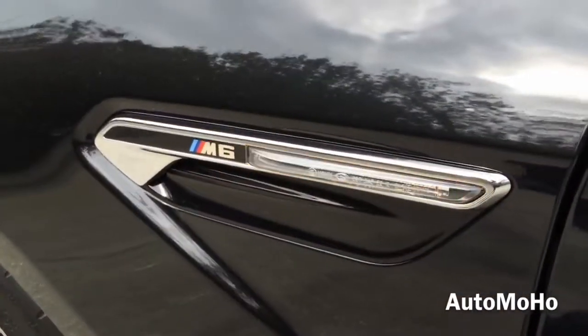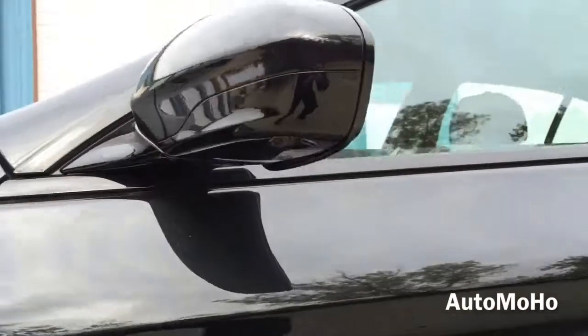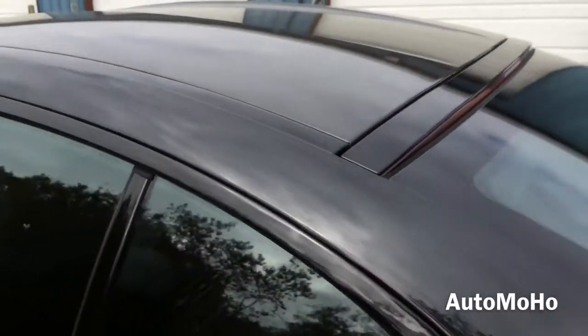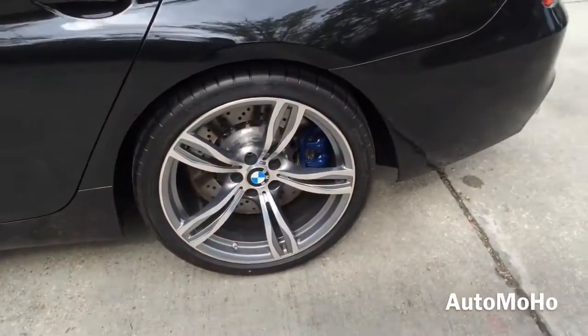M6 fender with turn signal indicator. Body color side view mirrors also feature a folding option, and a side camera is also integrated into the side view mirror. The roof is all made with carbon fiber. Rear wheels are also 20 inches and come staggered in width, with 295/30 Michelin performance tires as well.